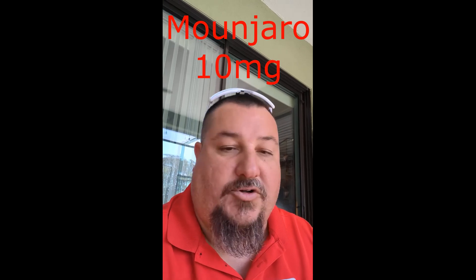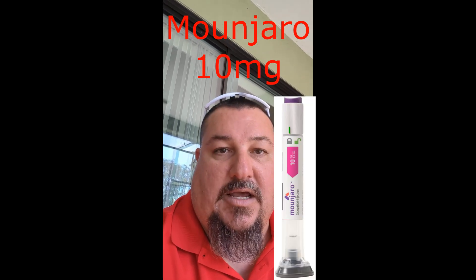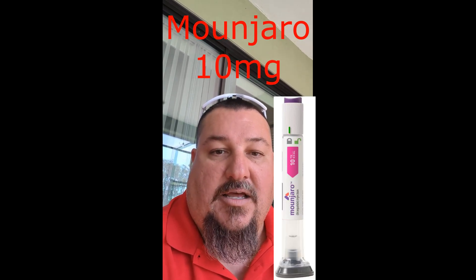I'm currently taking Mounjaro and had a difficult time getting it through Walgreens at the 10 milligram dose. I put an order in on Saturday to transfer my prescription over to Amazon. And today's Thursday and I just got it today. So I'm going to do an unboxing just to see how well they package it. This might be an option for you guys too if you're having trouble getting a hold of that particular dosage or even other dosages.